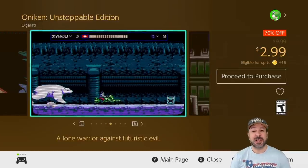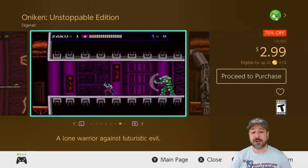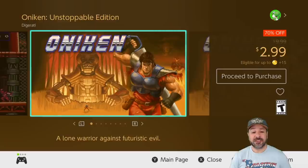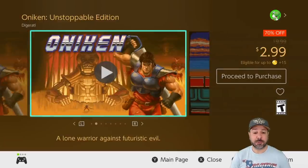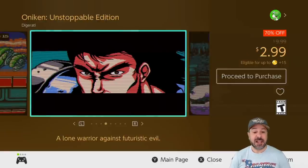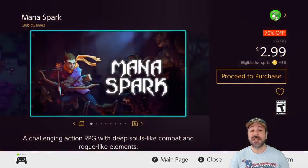Next is Onakin the Unstoppable Edition, currently 70% off at $2.99. Although it's sometimes sold as a pack with Odalus for $5, at $3 separately it's still worth the investment. This is an awesome retro platformer that really makes you feel like you're playing a long-lost NES game that was never released back in the day. Anyone into that style of gameplay is going to love Onakin.